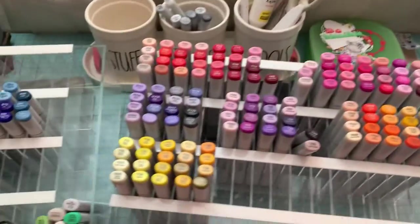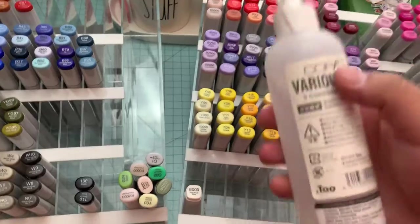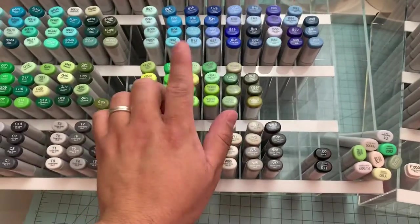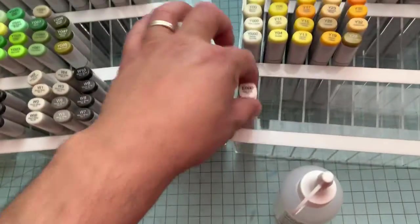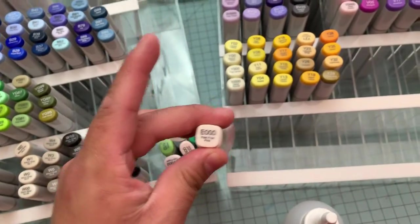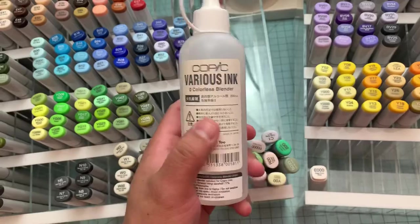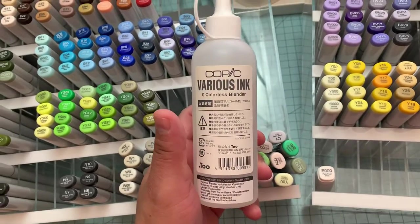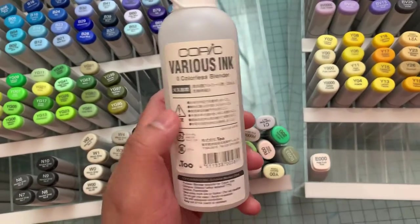She also has the Copic multiliners and all of the Copic accessories, including the refills. Her Copic sketch markers are going to be $4.95. The refills will be $5.50 per refill. She also has the colorless blender — I've seen so many videos of people using the colorless blender.